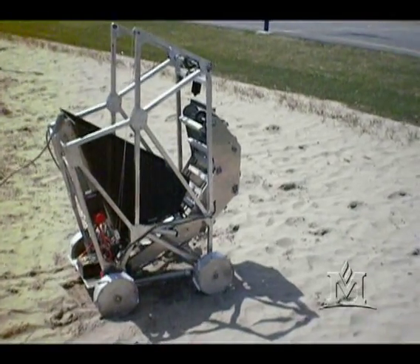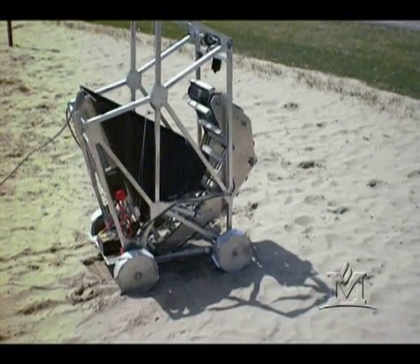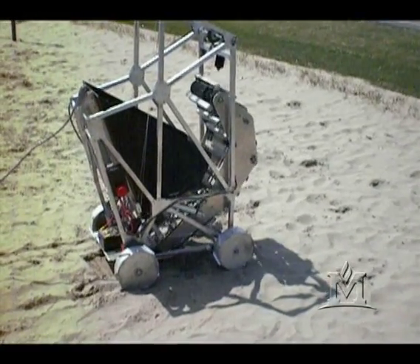The sophistication of the mechanical design was very impressive. I could not have envisioned something that complex, sophisticated, and operational.